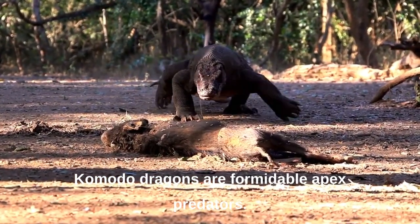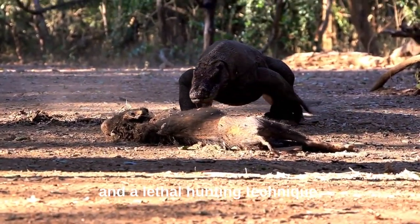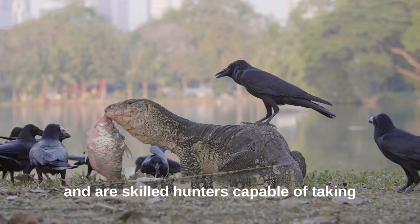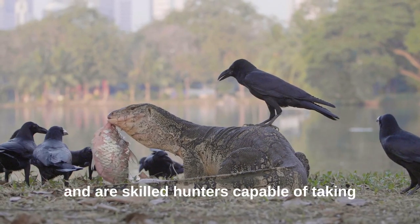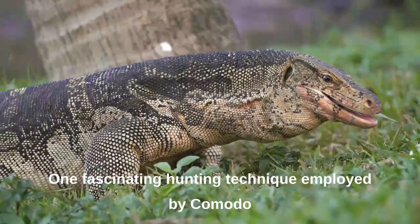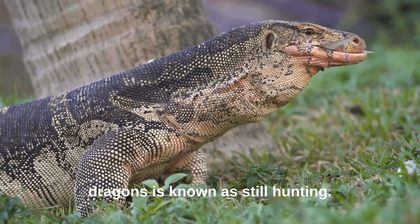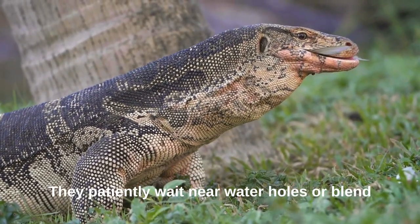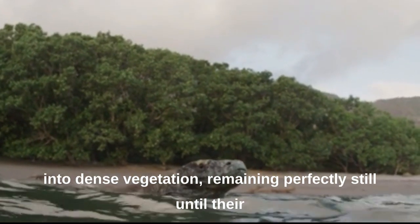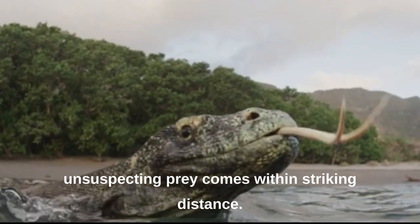Komodo dragons are formidable apex predators equipped with a powerful bite and a lethal hunting technique. They possess a keen sense of smell and are skilled hunters capable of taking down prey much larger than themselves. One fascinating hunting technique employed by Komodo dragons is known as still hunting — they patiently wait near water holes or blend into dense vegetation, remaining perfectly still until their unsuspecting prey comes within striking distance.